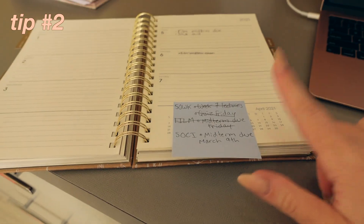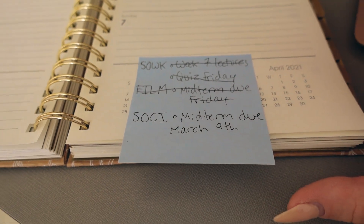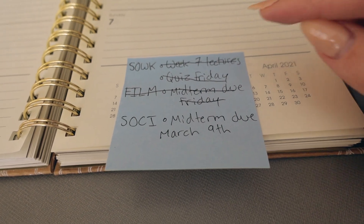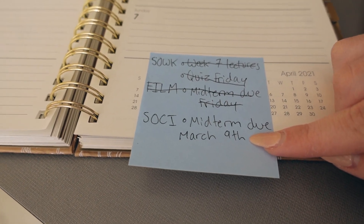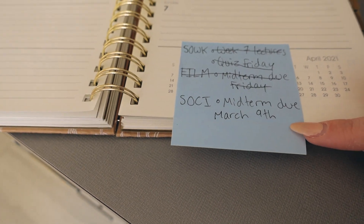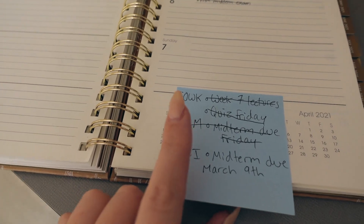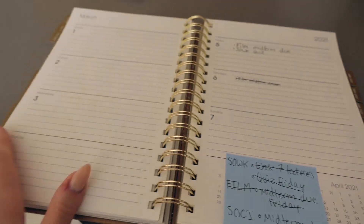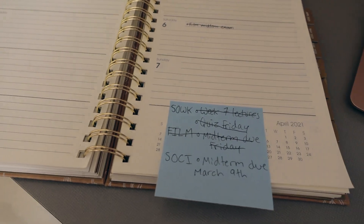Now that I have all my cleaning done and have my matcha latte, I'm going to sit down and do some schoolwork. This brings me to tip number two: always make a to-do list for every day. This is my to-do list for today — it's not the nicest but it works. These are the things I already did, and then I just have this one left which isn't due until Monday. Every week I make one of these using a little notepad and pen.